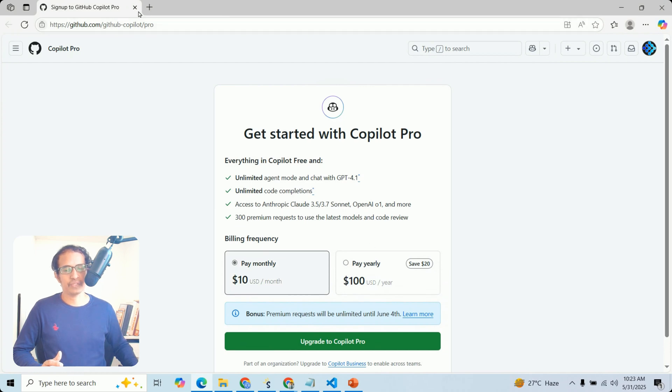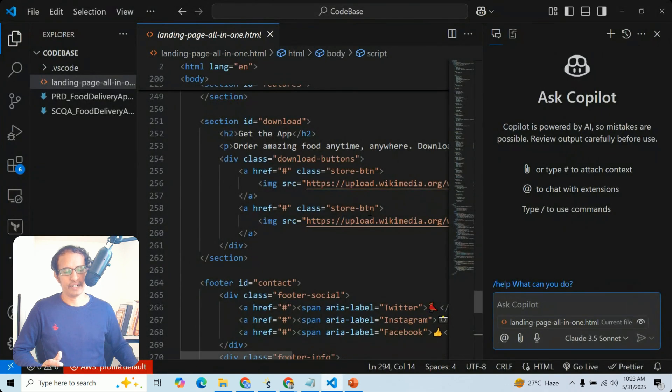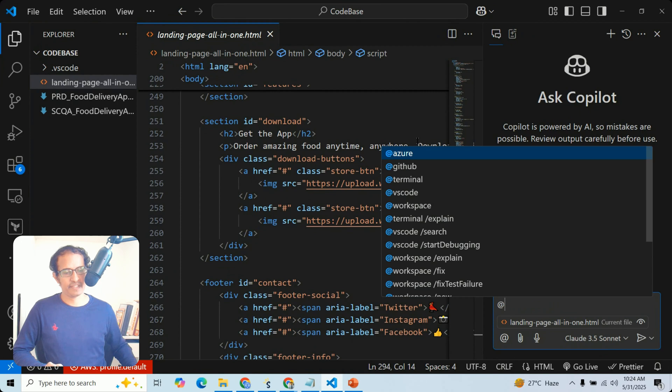As of now we don't want to use Pro, so let us use the free trial. You can ask questions here — for example, you can ask GitHub to raise PRs or perform other tasks. Just enter the at-rate symbol to get different workspaces and start working.